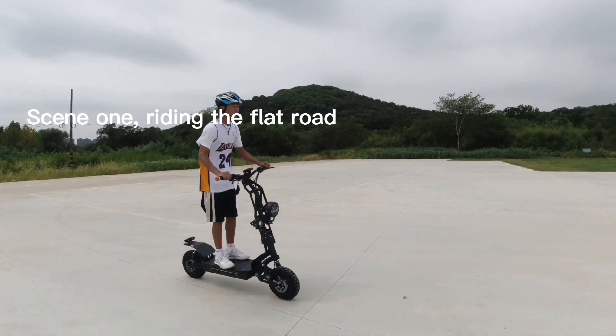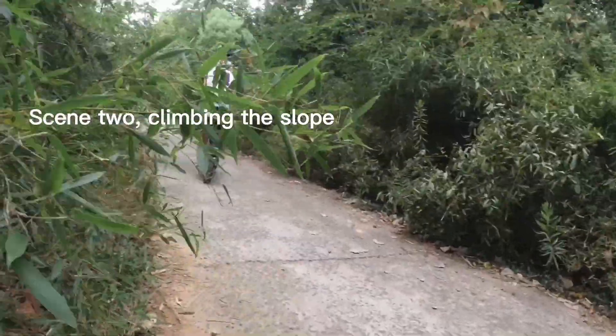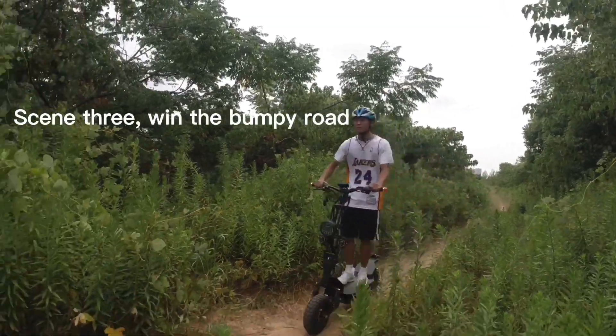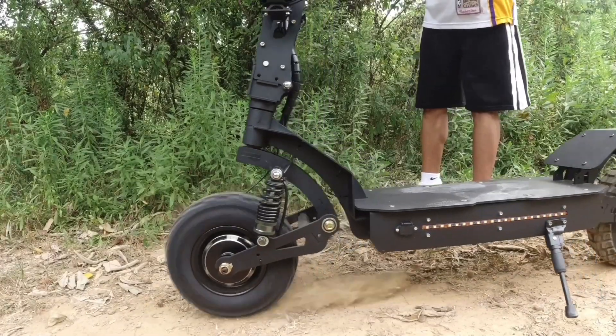Now is show time. Scene 1: riding the flat road. Scene 2: climbing the slope. Scene 3: win the bumpy road. Right, exactly — it's dual motor.